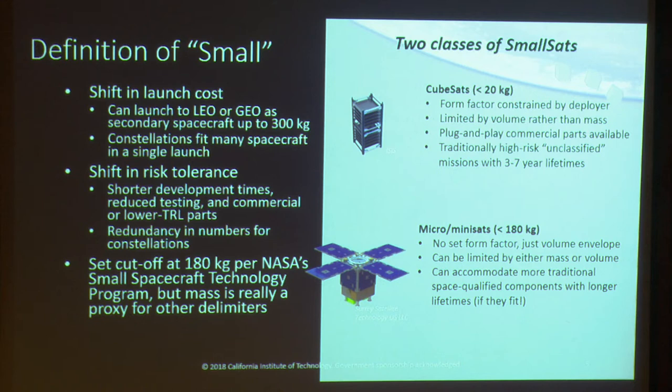Within the small-sat categorization, there are two sub-categories. You have CubeSats, which follow a very specific form factor. A U is a 10-centimeter cube, and that form factor is limited by the commercial deployers that are available. They're typically limited by volume rather than mass. There's a huge commercial ecosystem of plug-and-play parts available for CubeSats, but those parts are typically not characterized for long-duration missions with high radiation doses, so they're good for high-risk, lower-class missions — below NASA Class D.